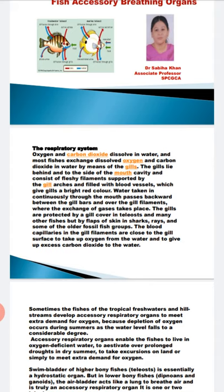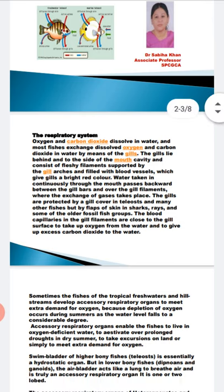If you see ponds that are dry or in drought conditions, there is a deficiency of oxygen and the water becomes very muddy. So in such cases, the fishes have developed accessory breathing organs in order to survive.